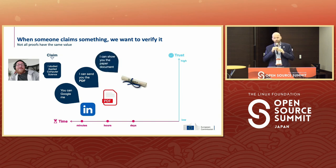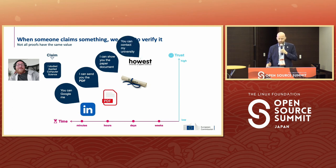Third option, I could ask Robbie to show me his paper diploma, but it's already taking more time and it's cumbersome to get that paper version. Or I could contact Hoest directly, the university where he studied, and ask if it's true. But that might take a long time, maybe I never get an answer, and it also carries the risk of Robbie's privacy — maybe Robbie wants to be recruited by a competitor of the university he studied at.